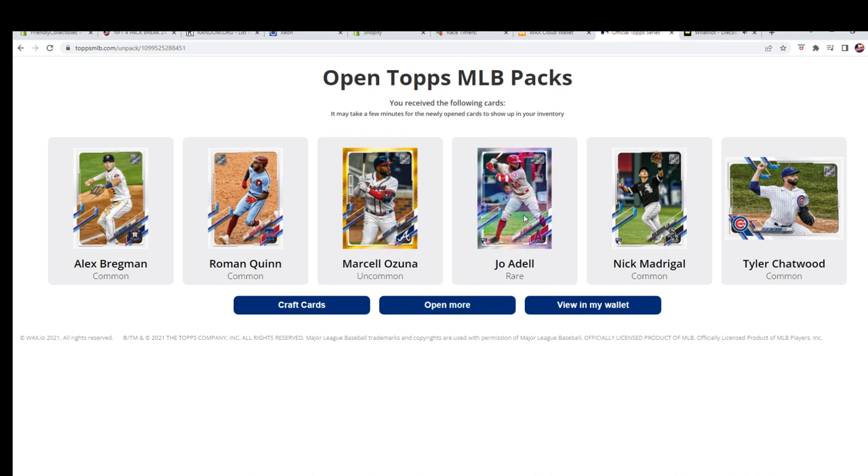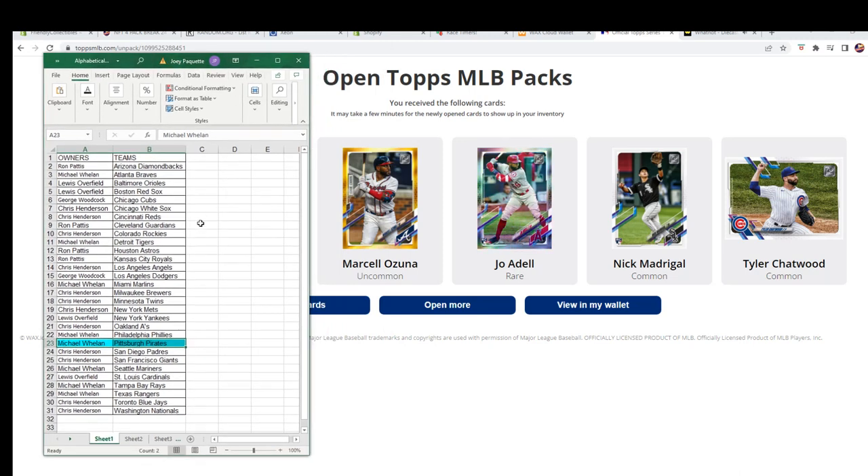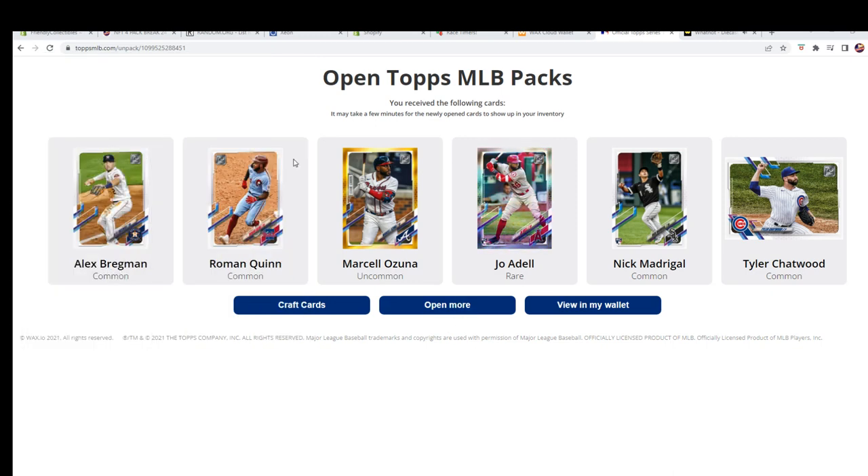Oh nice — oh that's a good one! Adele rare — nice, and that's a rookie too, wow! Joe Adele right there, rare rookie — awesome. You got a Bregman common, Roman Quinn common, Ozuna, Madrigal, and Tyler Chatwood for the Cubs. Chris, if you have your wallet, let us know and we'll get it set up so we can send you your cards. That Adele rare will come to you — yes, 2021, it's a rookie.